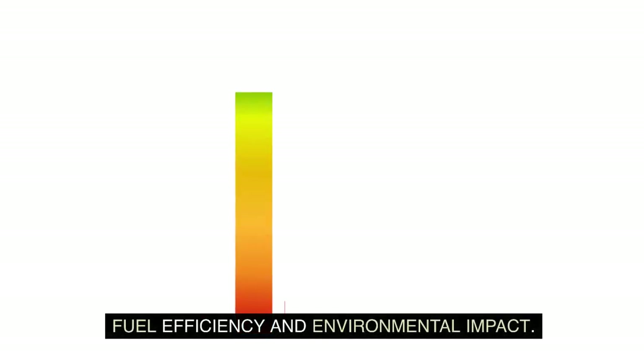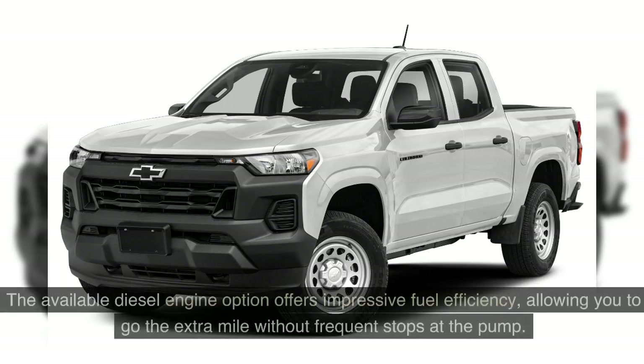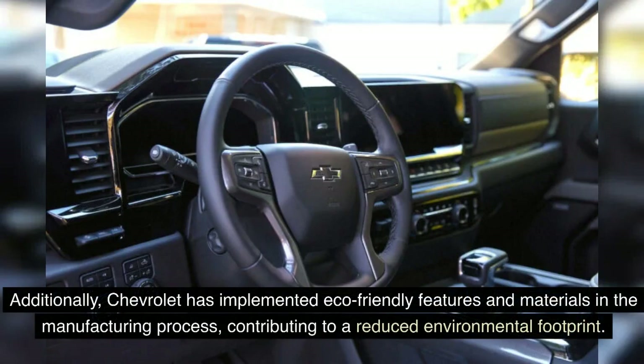Fuel Efficiency and Environmental Impact: In a world increasingly conscious of fuel efficiency and environmental impact, the 2024 Chevrolet Colorado brings commendable performance in these areas. The available diesel engine option offers impressive fuel efficiency, allowing you to go the extra mile without frequent stops at the pump. Additionally, Chevrolet has implemented eco-friendly features and materials in the manufacturing process, contributing to a reduced environmental footprint.